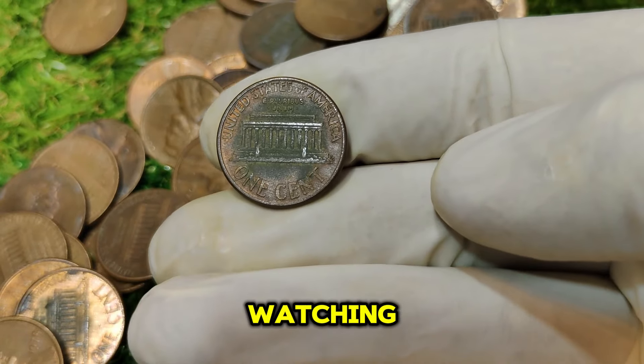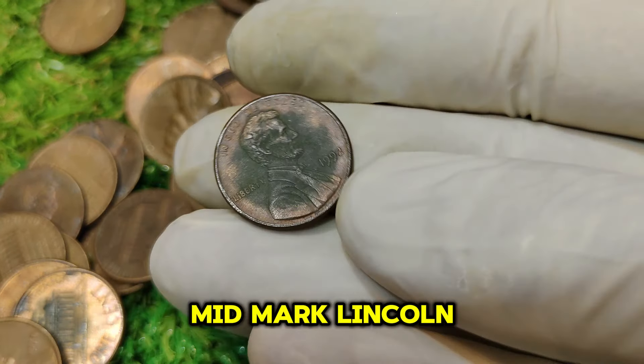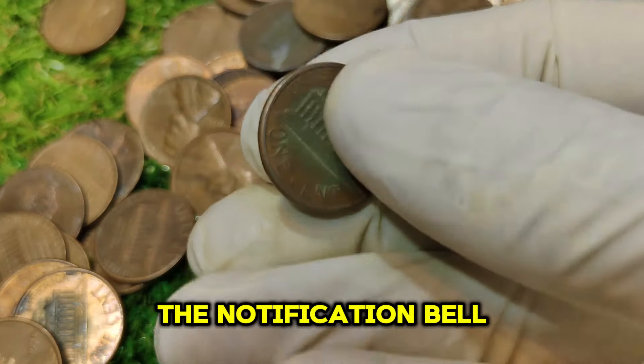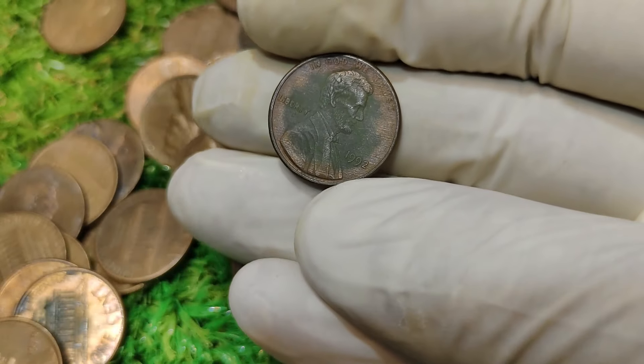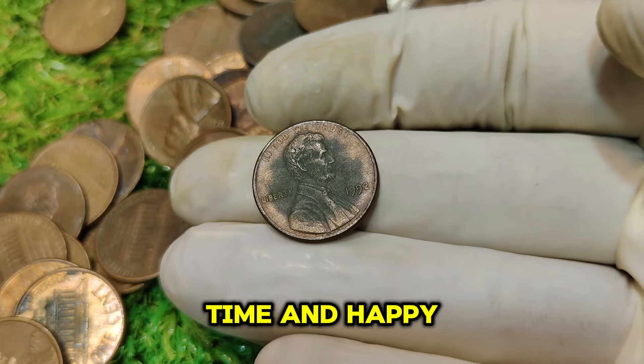If you enjoyed this deep dive into the 1992 No Mint Mark Lincoln penny, don't forget to like, subscribe, and hit the notification bell for more content on rare coins and numismatic treasures. Have any rare coins in your collection? Share your stories in the comments below. See you next time, and happy collecting!